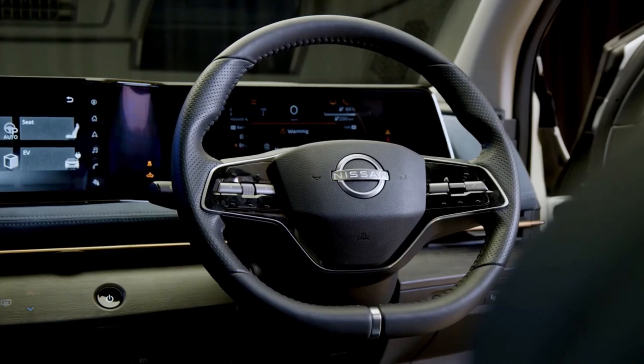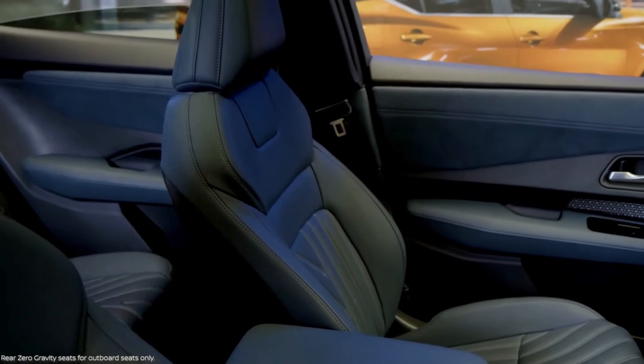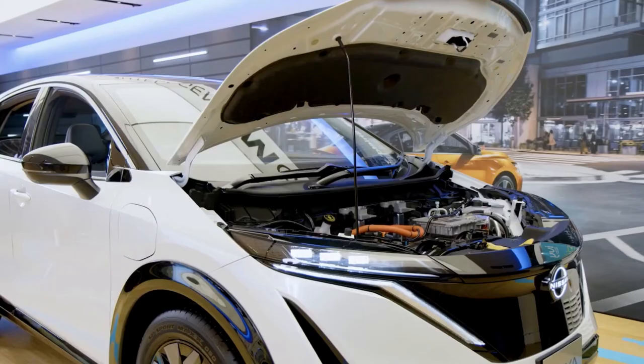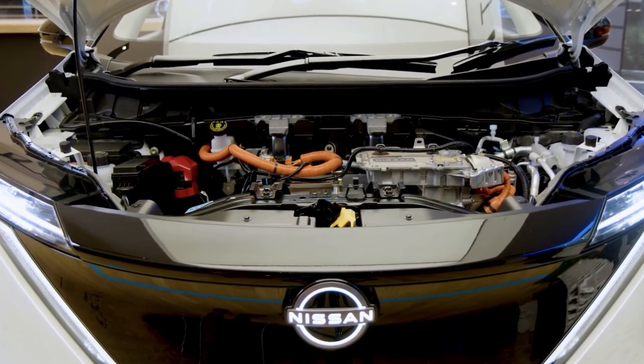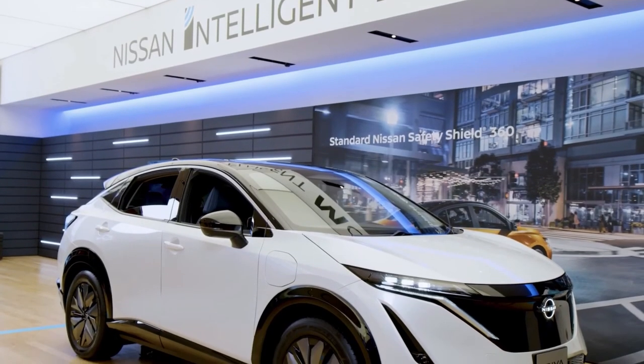Apple CarPlay, Android Auto, and in-dash navigation should all be standard features. The Ariya is the automaker's first mass-market, fully electric model since the Leaf, and will go on sale in four variant forms — in 63 kWh and 87 kWh battery capacities, each in either front or all-wheel drive guise.